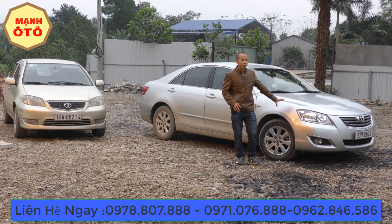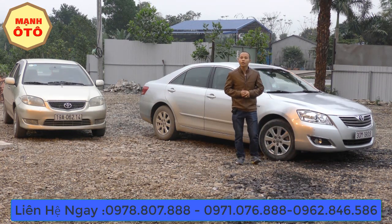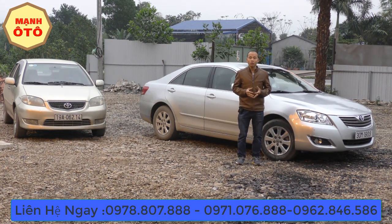Đây là con Camry Z đời 2008. Đây là một chiếc xe biển Hà Nội và vẫn đăng ký một chủ từ đầu — tức là ngày xưa nó là tên của doanh nghiệp. Tôi test thử thì đây là con xe chạy khá tốt và đi khá là thích.